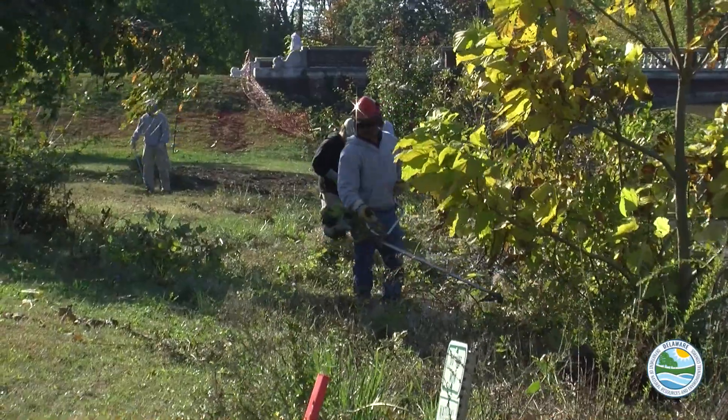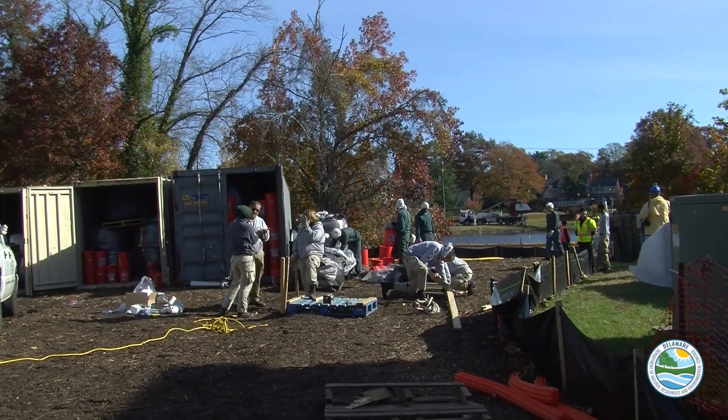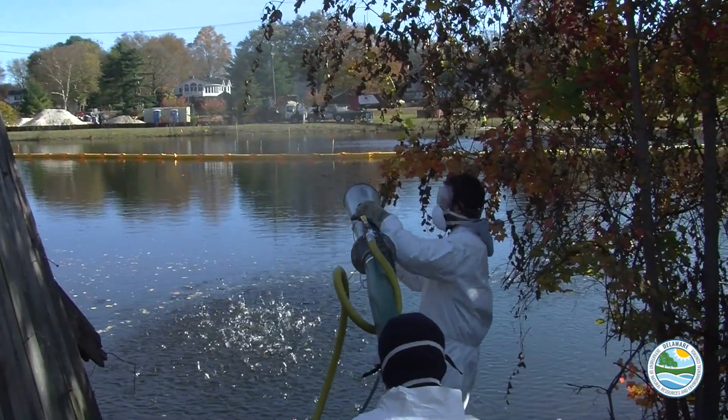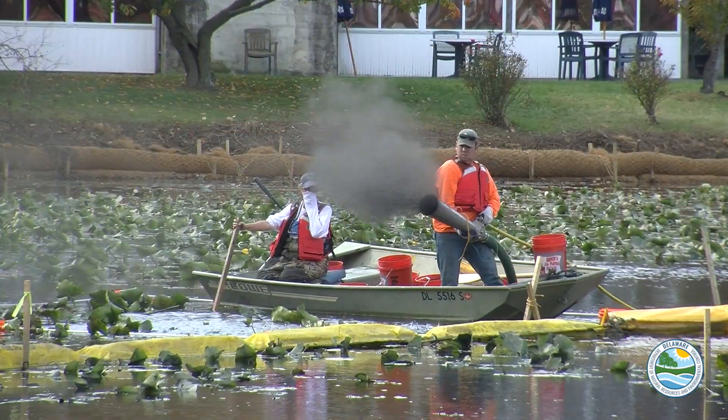DNREC is keeping project costs in check by using volunteer labor where possible. Invasive species removal and general site preparation work is being conducted by Delaware's boot camp program as well as by AmeriCorps volunteers. The majority of the labor required to broadcast the sedimite into the five-acre project area is coming from DNREC personnel from every division within the department. The volunteer labor should save the project anywhere from $100,000 to $150,000.